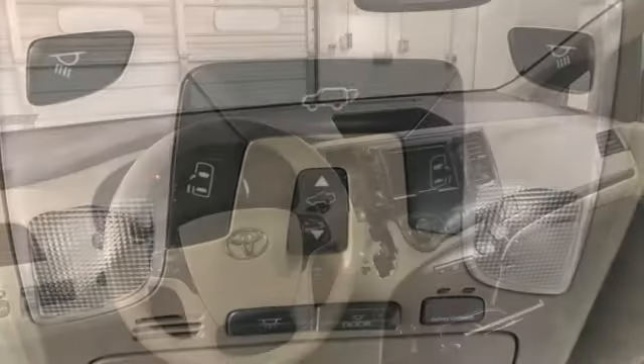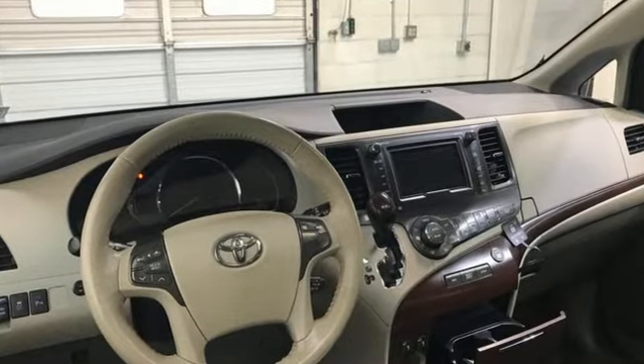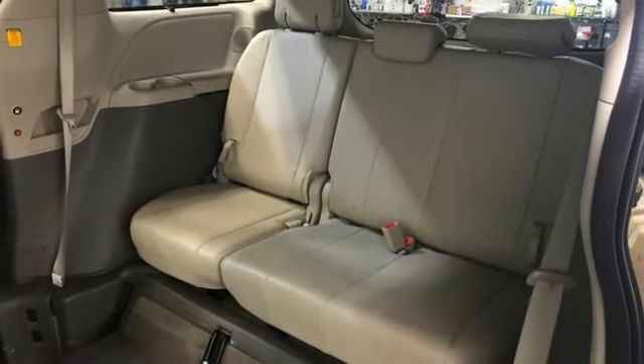It comes nicely equipped with features you'll love. Power lift gate, front heated leather bucket seats, Bluetooth wireless audio streaming, auto dimming rear view mirror, external memory control, Bluetooth.